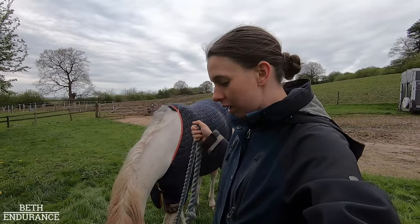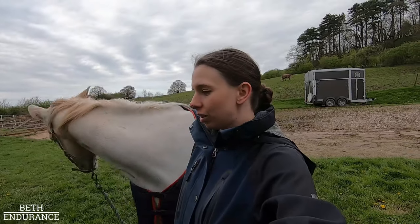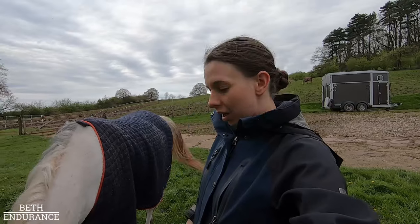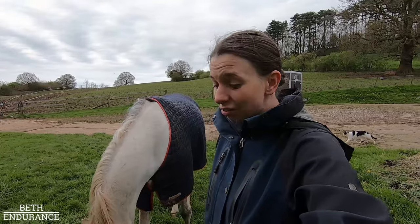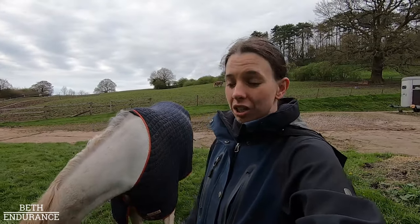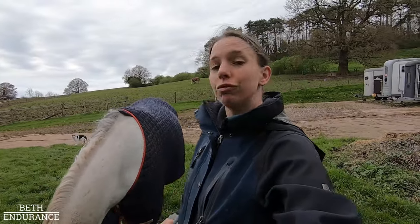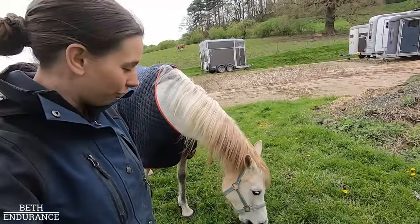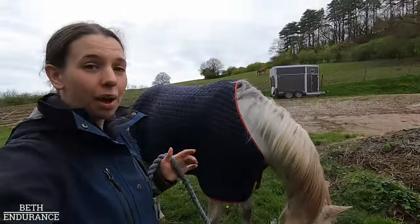The first few days were a little spicy — she box walked a lot, she was whinnying a lot, and she was quite stressed. But she's really settled, and I'm so proud of her for settling into the routine. She's now really good to take out and graze, and I tie her up in the barn to muck out and she's good as gold. I'm super proud of how she's taken it all in her stride. For a horse that really didn't like being stabled, I'm pleased — it's made box rest super easy.